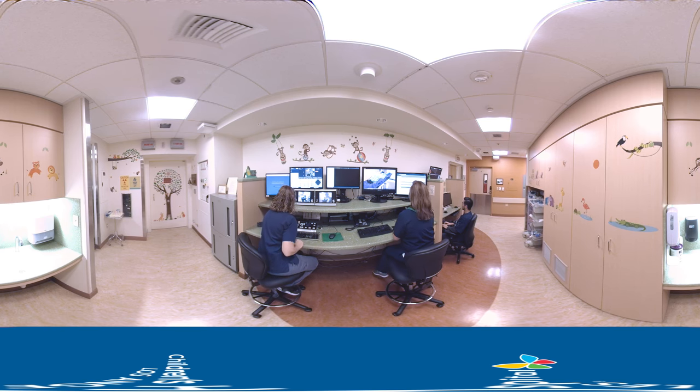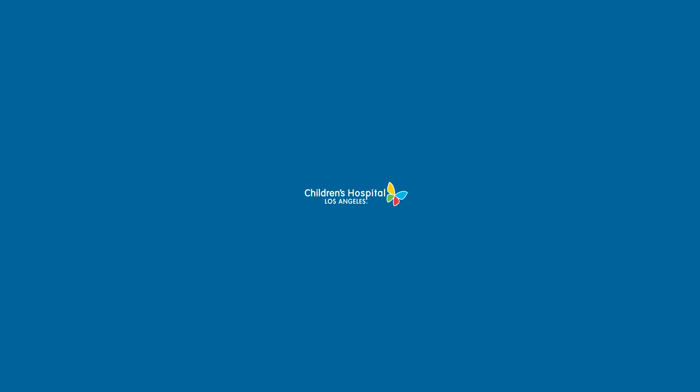Thanks for learning about the radiation oncology department at Children's Hospital Los Angeles. Thank you very much.